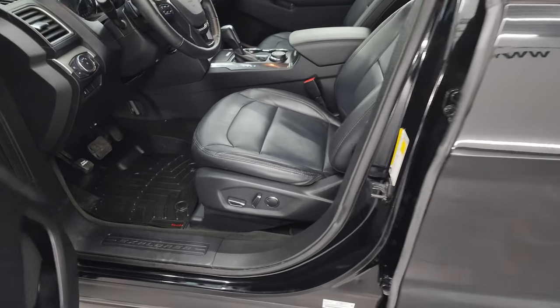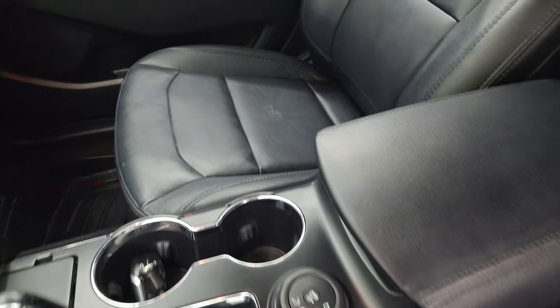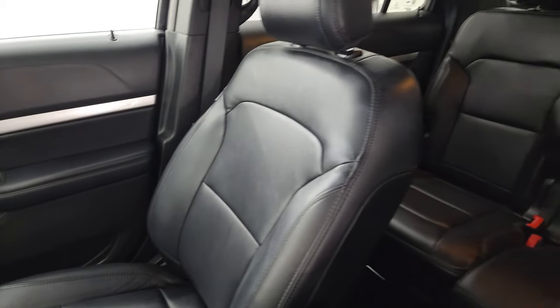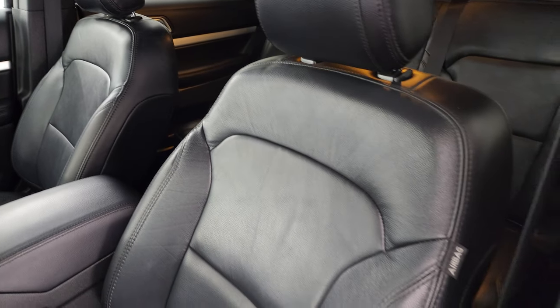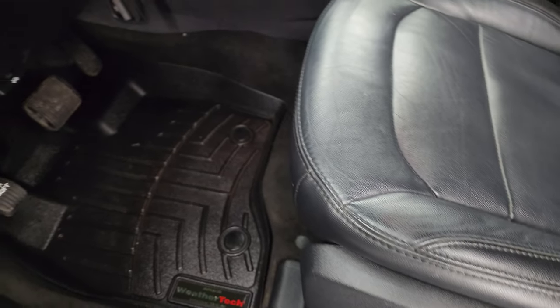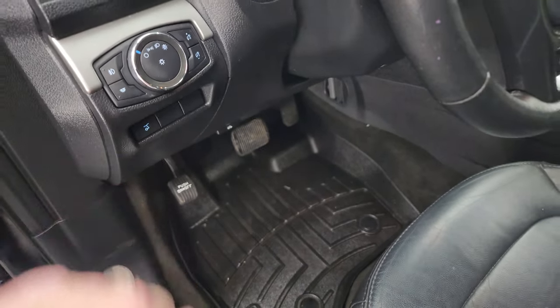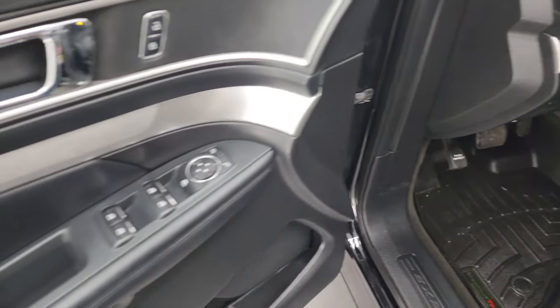Inside, the XLT package gives you the black leather bucket seats. Front seats are in nice condition - I didn't see any rips or tears on them. Power driver's seat. WeatherTech floor mat. Auto headlamps. Fog lights. Power gate. Power windows, locks, and mirrors.